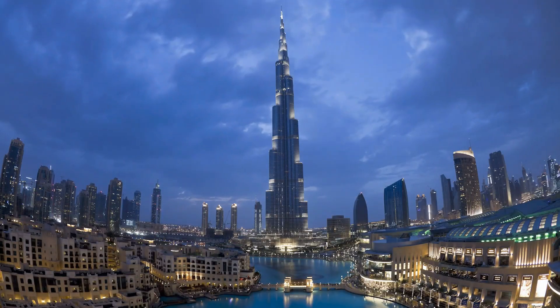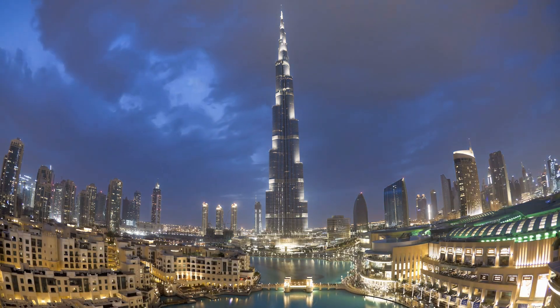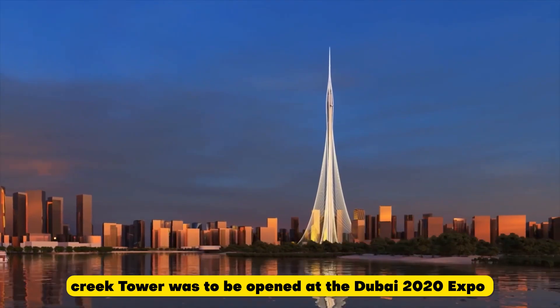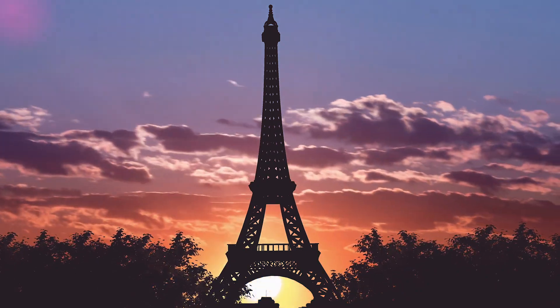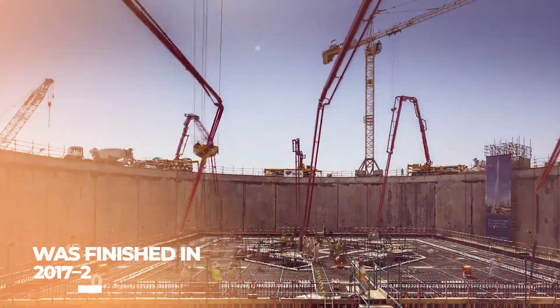Retaining the title of tallest building in the world is economically and strategically important. The Creek Tower was to be opened at the Dubai 2020 Expo and herald a new era, just as the Eiffel Tower did at the Paris World's Fair in 1889. But in 2018, after the foundation work was completed, everything stopped.